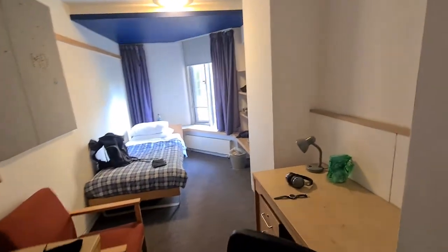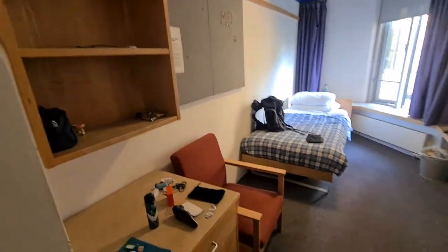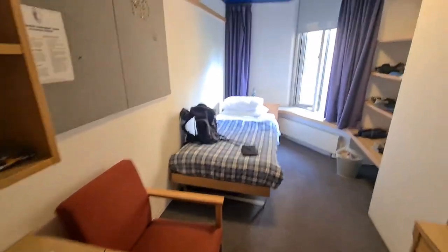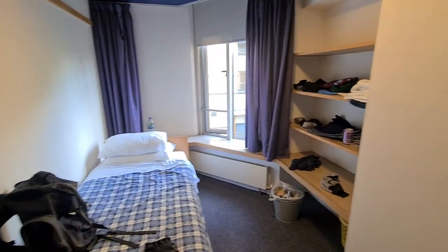I'm absolutely knackered from the train journey — it was very very busy. And having just done shifts in a row, I'm quite tired. The room itself has got a good amount of storage, to be fair, and a nice comfy chair.